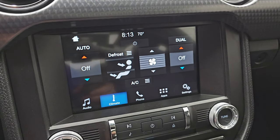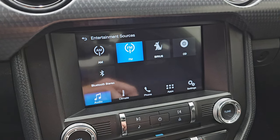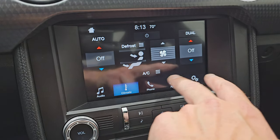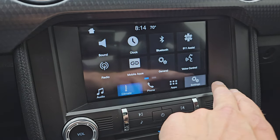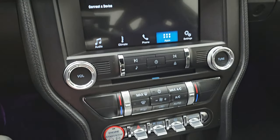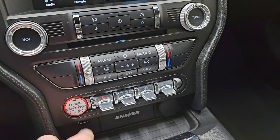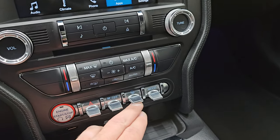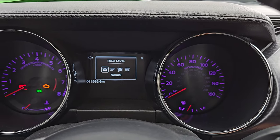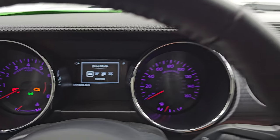Down here is your Sync 8-inch radio. You get AM, FM, Sirius, and CD player capabilities as well as Bluetooth capabilities. Your dual climate controls. And then you get all your different apps on here as well. Down here is your CD player and your more tactile volume, tune, and climate controls. Push button start, hazard light, stability control. You get your different steering feels: normal, sport, and comfort. And then your different drive modes: normal, sport plus, track, snow/wet, and back to normal.